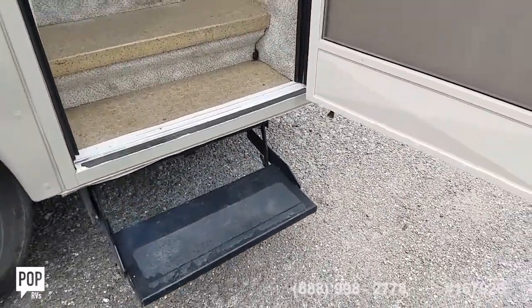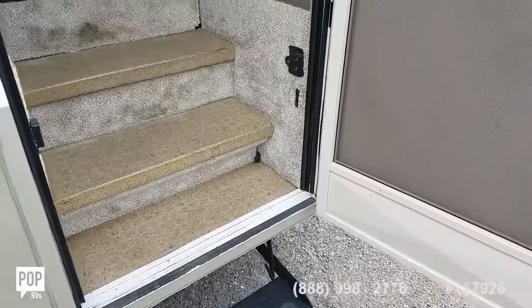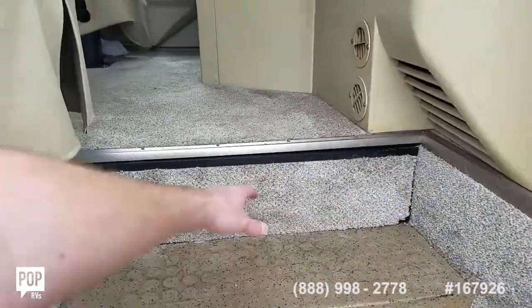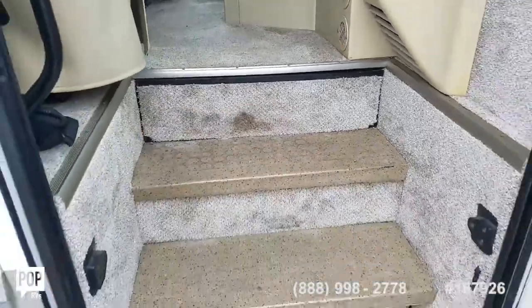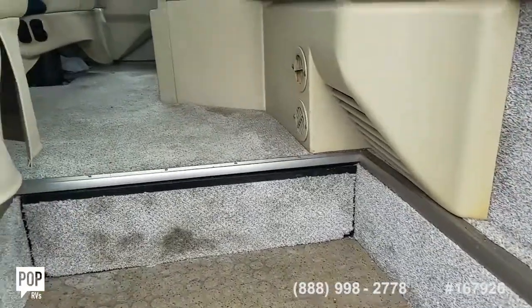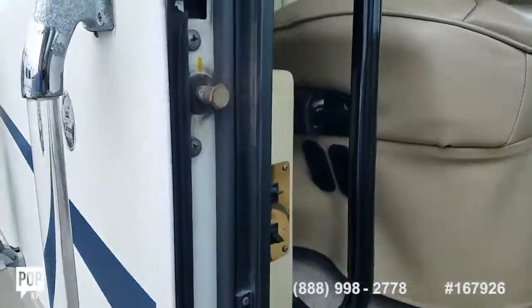Electric step folds out, and you've got another three molded-in steps before the carpeted flooring starts, plus a filler for when the passenger is seated. Screen door lets in a nice breeze, with grab rails right where you need them.